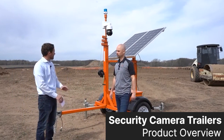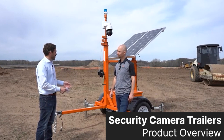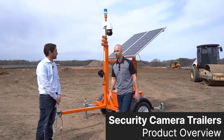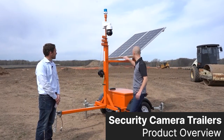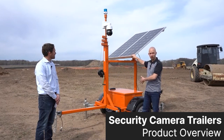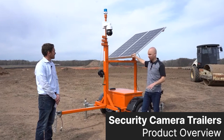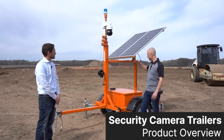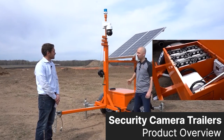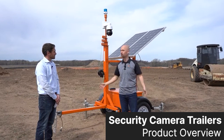Let's talk about power. How are these things getting powered? Do I need to keep a diesel generator nearby to keep it operational? No gas, no noise from these things — it's completely solar powered. We have hundreds of watts of solar on each trailer. This thing is going to be running autonomously, continuously charging our battery bank inside the battery box. What we say to our customers is you set it up and forget it, because it'll just keep working for you.